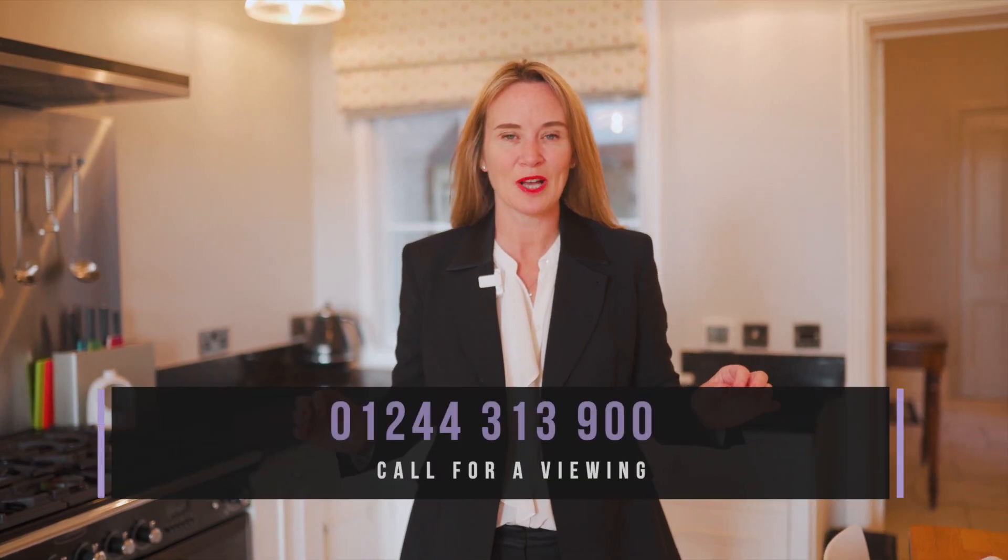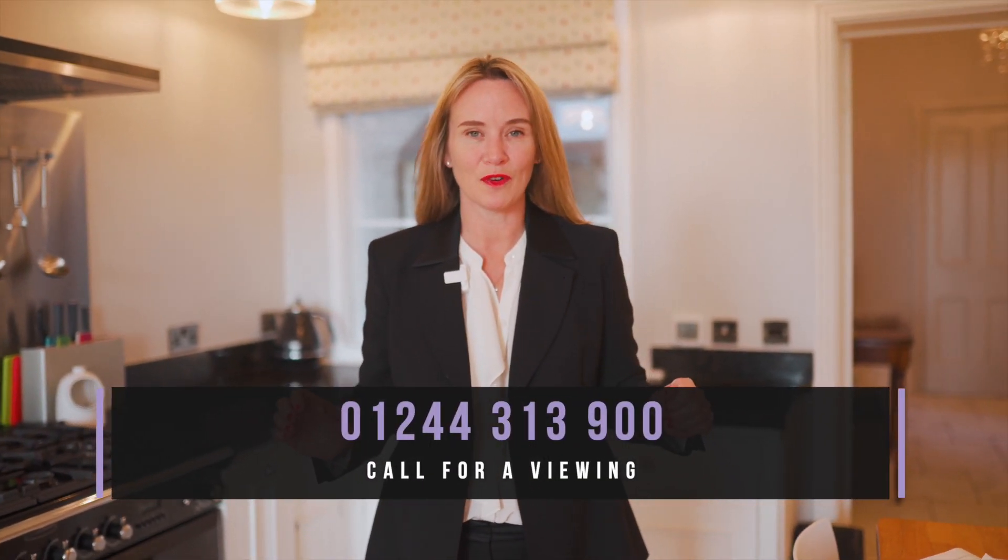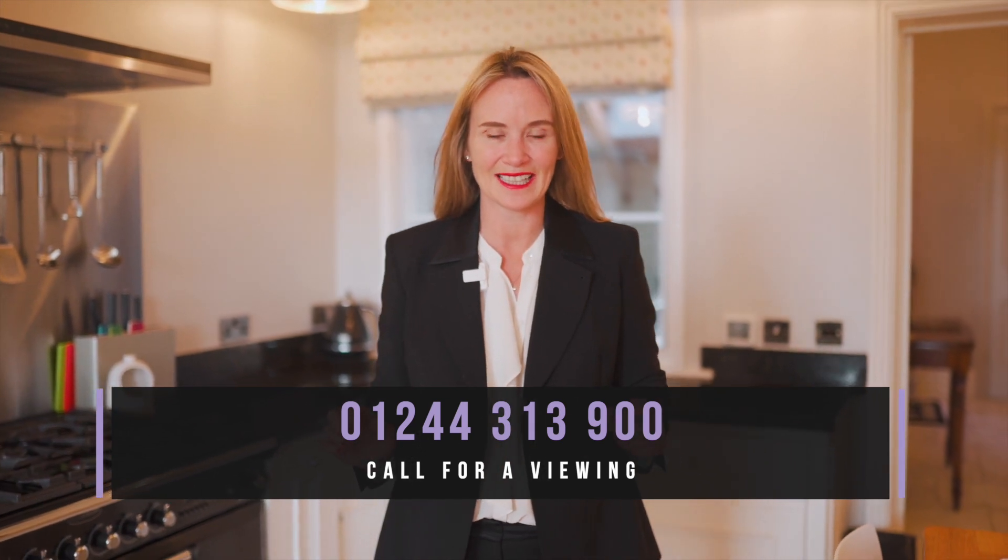So if you're looking for a beautiful period home with a contemporary luxury feel, please do give us a call on 01244 313 900. Thank you so much for watching.